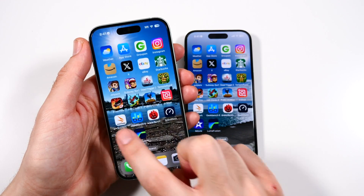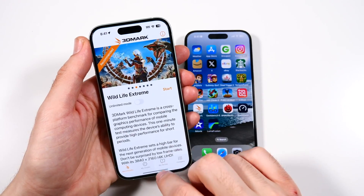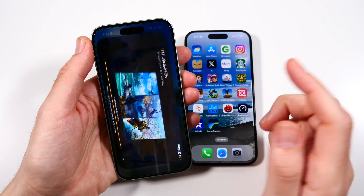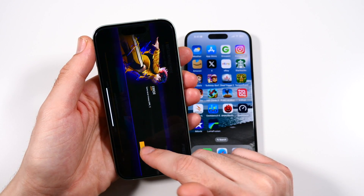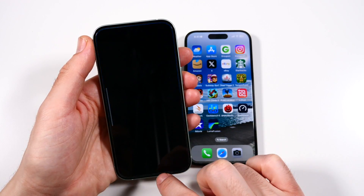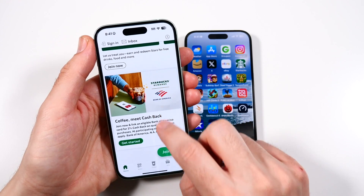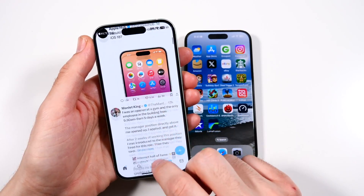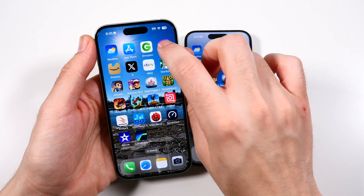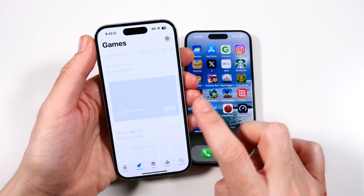Let's go ahead and relaunch these applications to see if the iPhone 15 can hold everything in the background. The iPhone 15 is actually really toasty right now, as is the 15 Pro — I even had to turn it off for five minutes. Coming back into apps, some are loading content rather than truly reloading. Dead Trigger 2, Subway Surfers, Jetpack Joyride — Jetpack Joyride is a full reload. Starbucks, eBay, Instagram — Instagram relaunched. The 15 can get bogged down if it gets a little too hot.